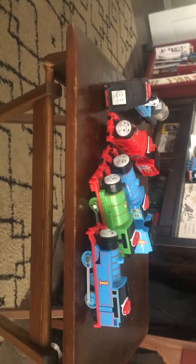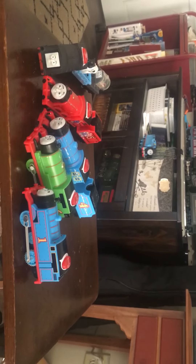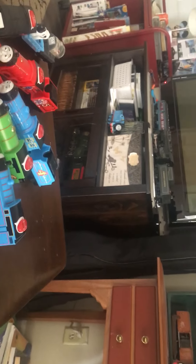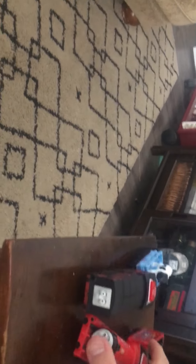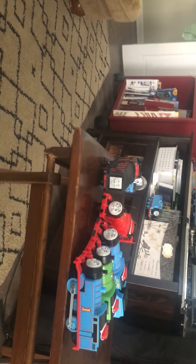I really do like the motorized talking engines. Mattel, if you are watching this, I would like you to make Henry, Edward, Toby, and all those other classic characters. My thoughts are these engines are really, really cool — they are very interactive with each other, and I am so happy to have them. Gordon came with a coach and James came with a pig car.